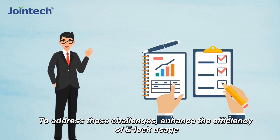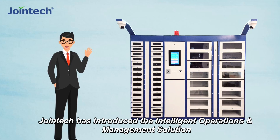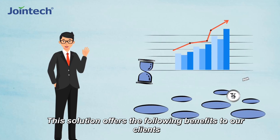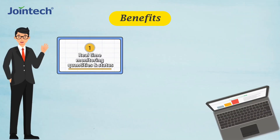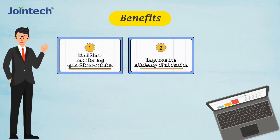To address these challenges and enhance the efficiency of ELOG usage and facilitate customs supervision, Jointech has introduced the Intelligent Operations and Management solution. This solution offers the following benefits: One, real-time monitoring of ELOG quantities and status insights. Two, improved efficiency of allocation, making it fast and convenient.